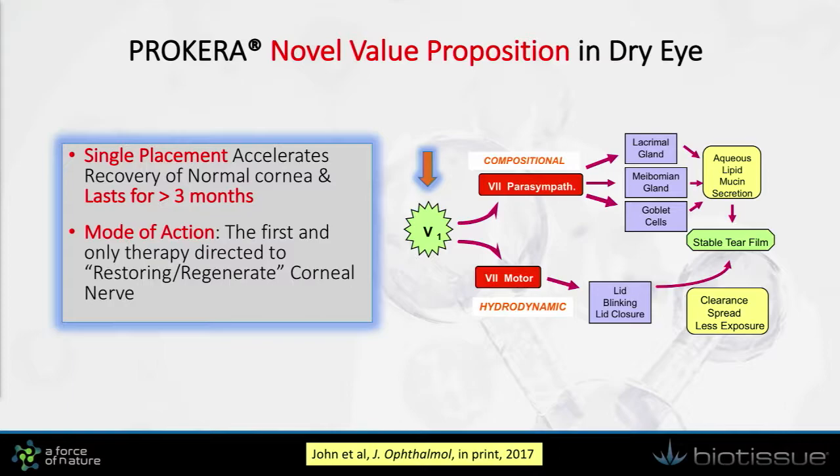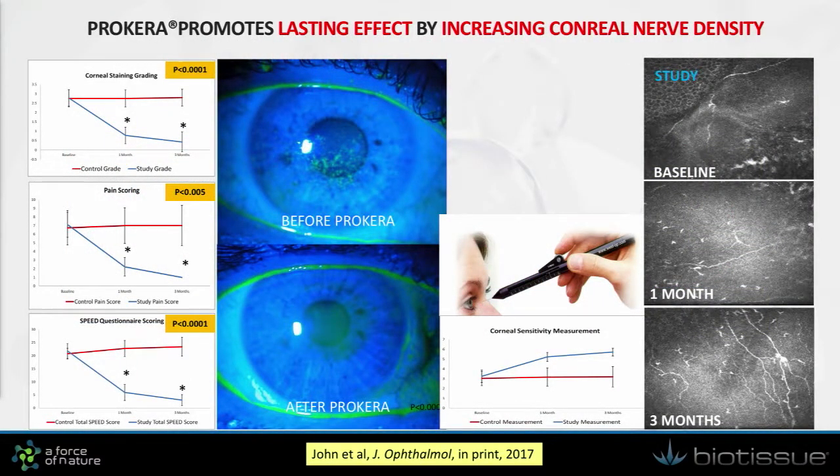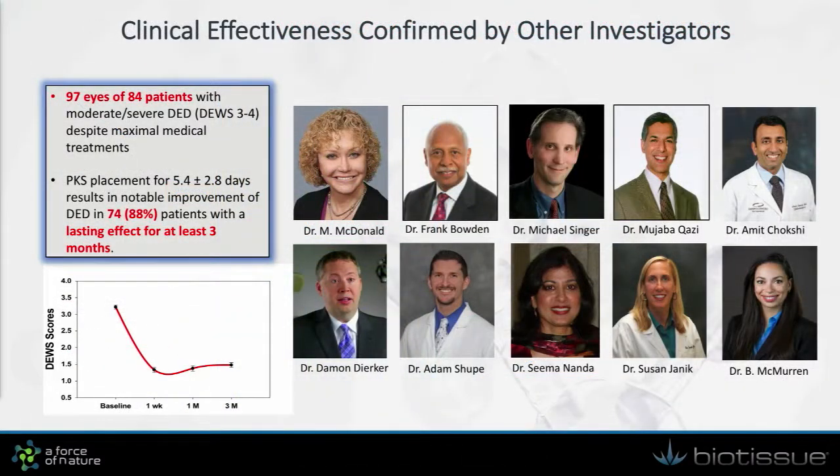Together, we can generate a lasting effect on maintaining tear film stability for greater than three months. This evidence is supported by a recent publication by Dr. Thomas Zhang. As you can see here, the symptoms and signs of the treatment group in blue compared to the control in red show rapid improvement as well as a continuous lasting effect to three months. More importantly, we can see nerve density improvement as confirmed by in vivo confocal microscopy. This benefit has also been validated by a retrospective study across 10 different study sites, showing the lasting effect into a three-month period.